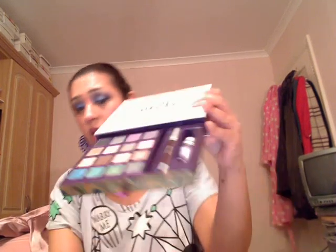The Urban Decay Book of Shadows Volume 2 is also highly recommended — I've done a separate video on that so you can view it at your leisure. I hope you enjoyed watching my September product raves and reviews video. I'll promise to do another one next month. Take care and have a nice day. Bye!